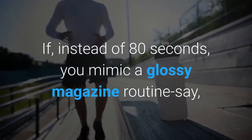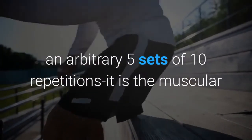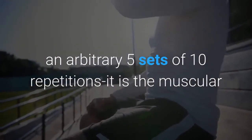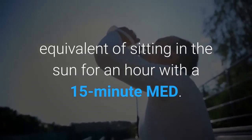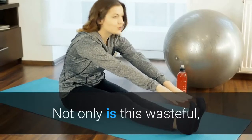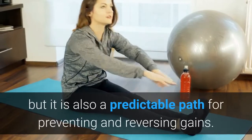If instead of 80 seconds you mimic a glossy magazine routine — say an arbitrary 5 sets of 10 reps — it's the muscular equivalent of sitting in the sun for an hour with only a 15-minute MED. Not only is this wasteful, but it's also a predictable path for preventing and reversing gains.